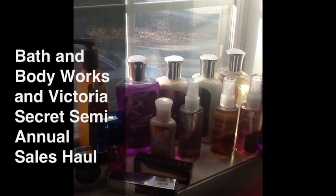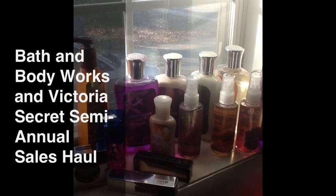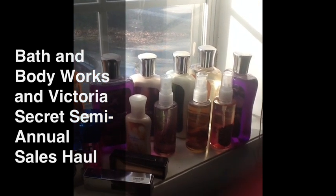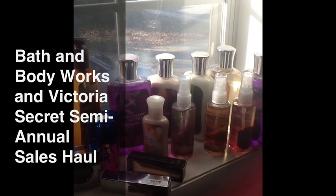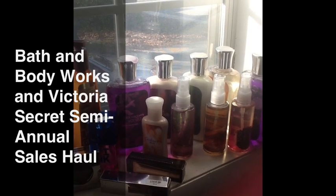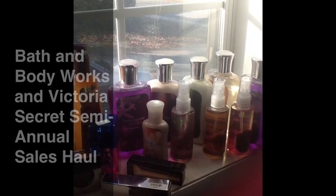Hey guys, so I thought today would be fun to go ahead and film my Bath and Body Works and Victoria's Secret semi-annual sale goodies that I got. These are just some of the items that I picked up and I'm going to go over which ones I picked out. You guys can check it out too because this sale is still going on.